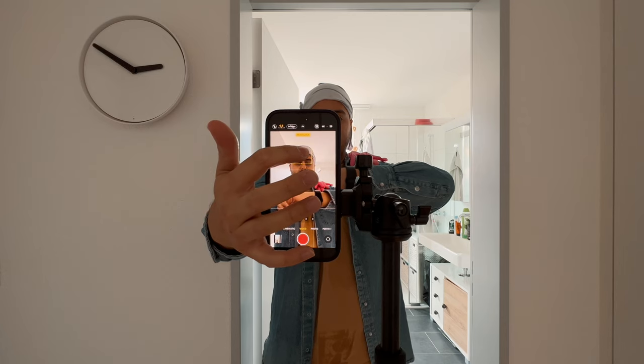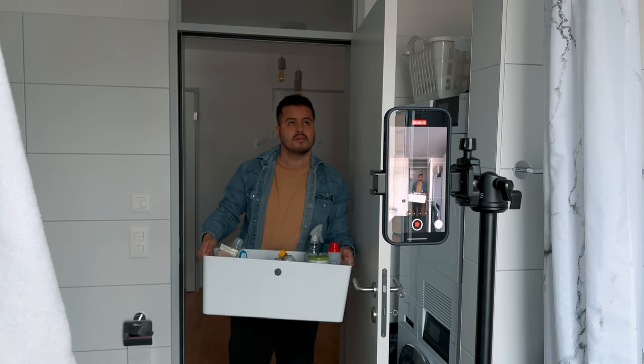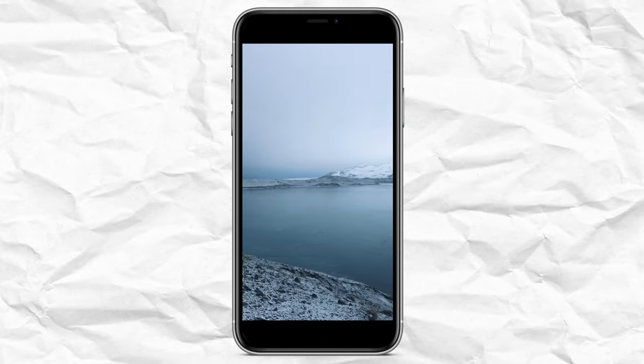I filmed myself while cleaning the bathroom to challenge myself to find the best angles. The tips I'll show you can also be applied when shooting horizontally. I decided to shoot vertically because it's a different medium and most people like to watch their content vertically on their phones — and I wanted to experiment with this format. So why is it important to get the best angles? Having creative and interesting angles in your videos makes them more engaging and pleasing to watch. It breaks away from the traditional flat eye-level footage we're used to seeing. Different angles can make a scene look more dynamic.